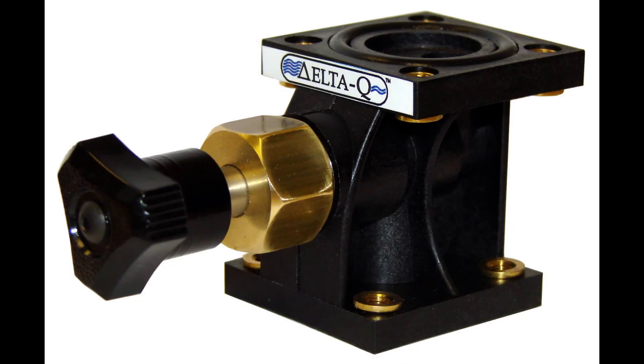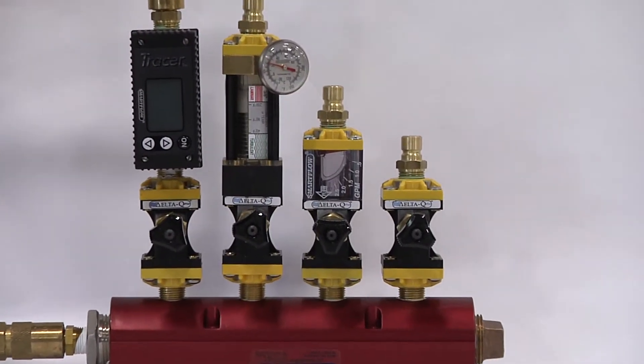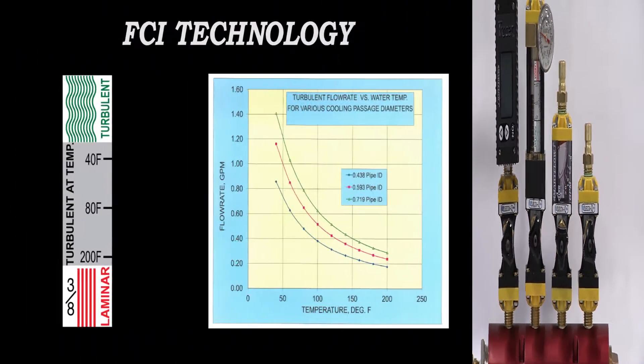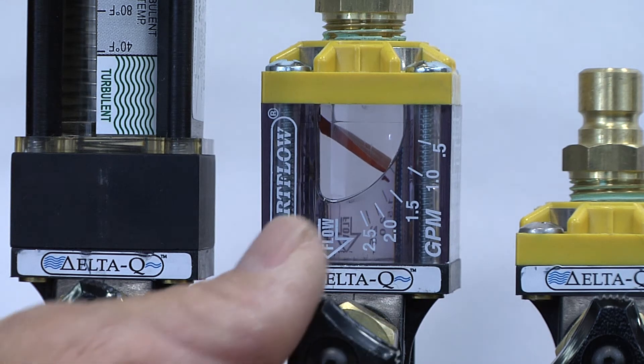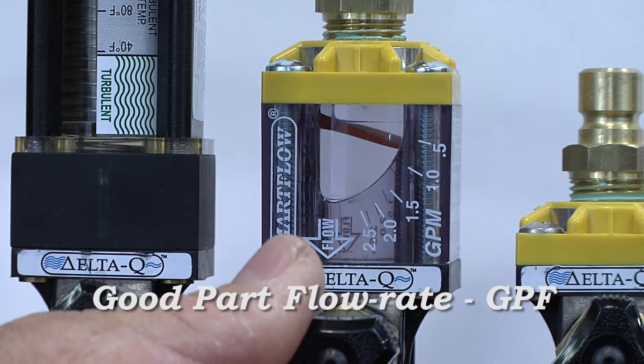We designed SmartFlow's new Delta-Q modular flow regulator as a platform for scientific cooling. Attaching our flow meters helps molders to affordably control and measure flow in each cooling circuit. Our patented FCI technology makes it easy to establish turbulent flow and optimize cooling circuits. Additional flow beyond turbulence provides diminishing returns for the energy consumed. Therefore, molders can often reduce their water flow and establish a minimum good part flow rate, GPF.